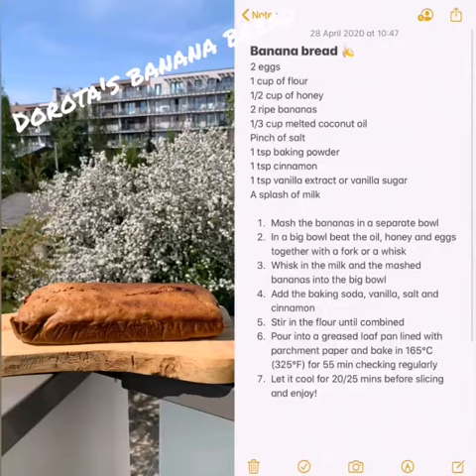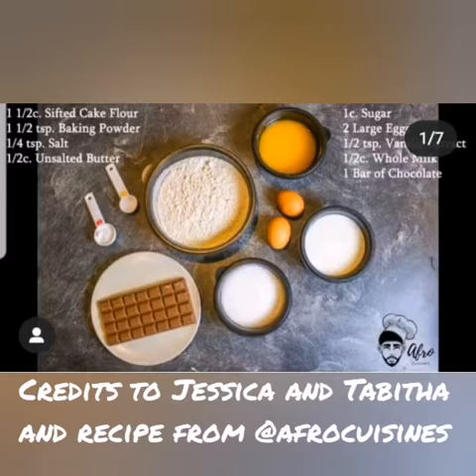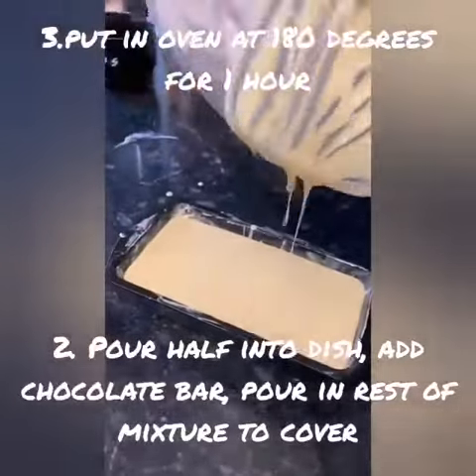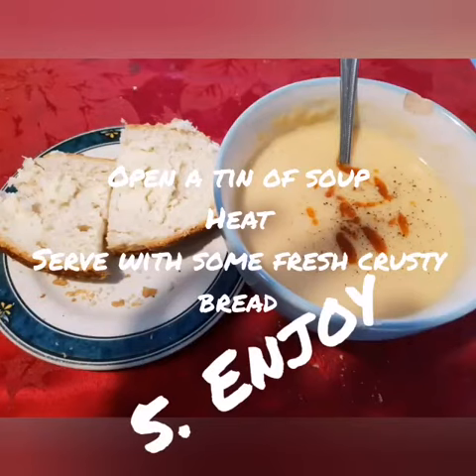Our next recipe is some banana bread that DeRosa likes to make. This recipe is from Tabitha and Jessica. And my favourite — a special wee lunch from Moses.